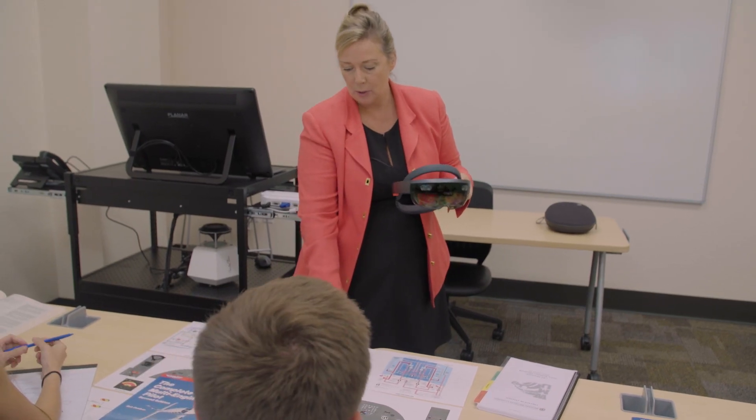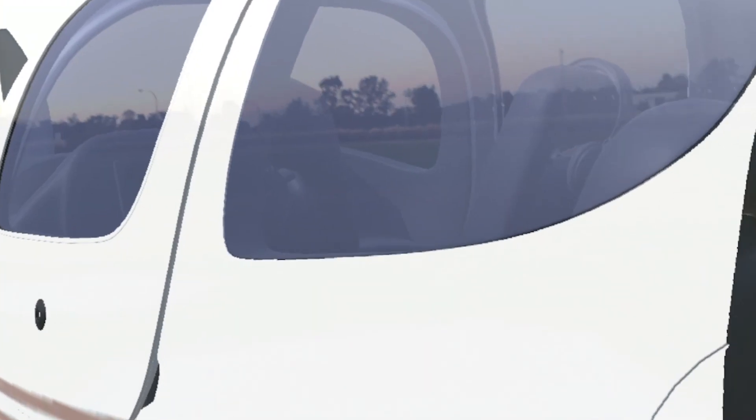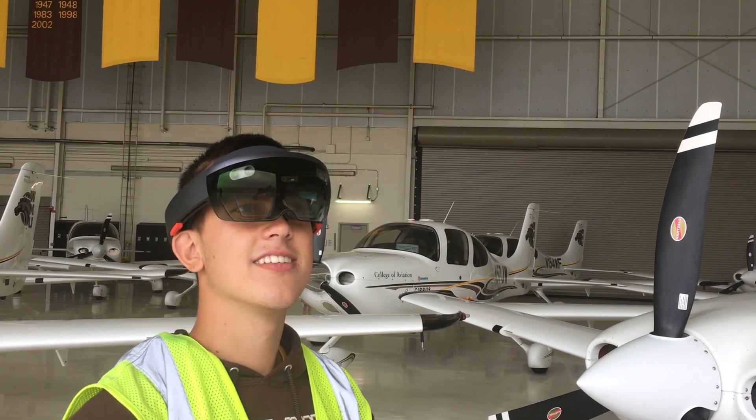I don't have the space or the budget to have a brand-new Boeing 787 in my classroom, but with mixed reality I can bring that into the classroom and allow the students to have that experience, including doing the full walk around of the aircraft and engaging with those types of technologies.